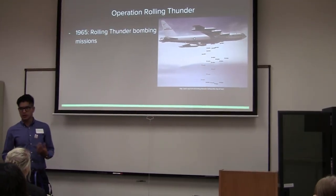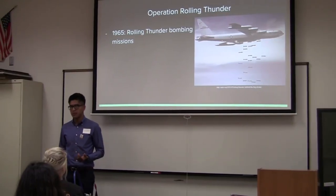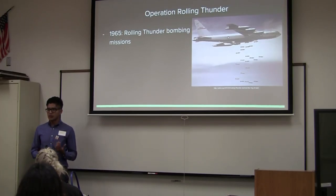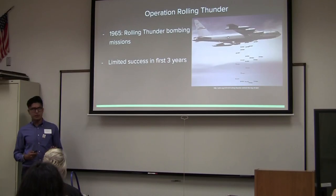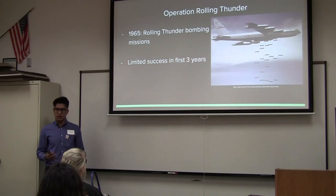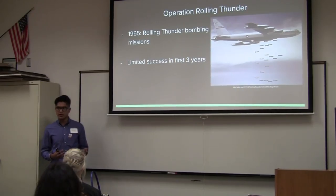Operation Rolling Thunder began during Lyndon B. Johnson's presidency. In 1965, the first missions were intended to destroy supply routes to prevent distribution of trade routes, weapons, men, and supplies for the North Vietnamese. However, there was really limited success in the first three years. Over 600,000 bombs were dropped in Vietnam, costing over $300 million in damage, while the actual campaign cost over $900 million — so they lost over $600 million just for this campaign.